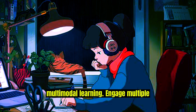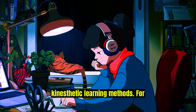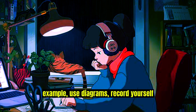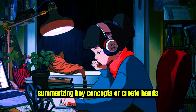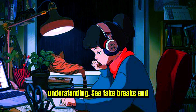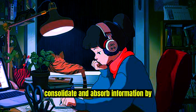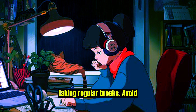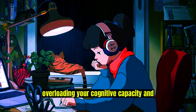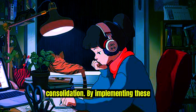Utilize multimodal learning: engage multiple senses by combining visual, auditory, and kinesthetic learning methods. For example, use diagrams, record yourself summarizing key concepts, or create hands-on activities to reinforce your understanding. Take breaks and rest: allow your brain time to consolidate and absorb information by taking regular breaks. Avoid overloading your cognitive capacity and prioritize getting enough sleep, as it plays a vital role in memory consolidation.